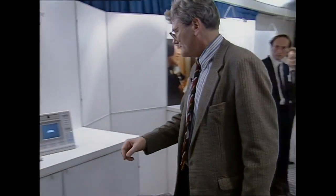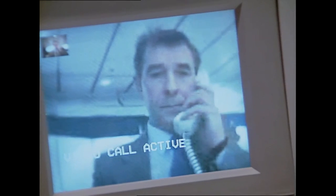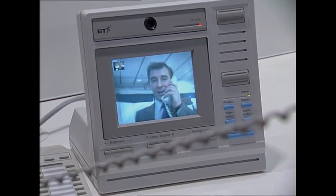You use either the computer's memory or the keyboard to dial up the number. When the phone rings on the other end, you just pick it up and you're in visual contact.